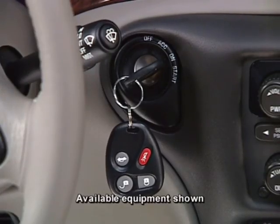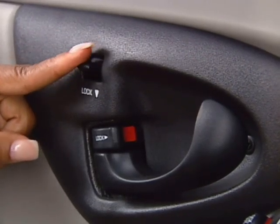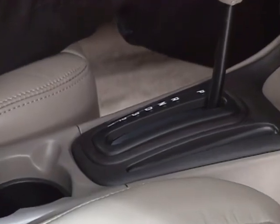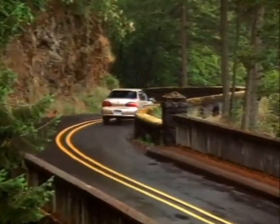Malibu's security features include the PassLock theft deterrent system that automatically disables the vehicle's fuel system if the proper ignition key is not used. Programmable power door locks provide owners with the ability to program the door locks to automatically lock and unlock. A brake transmission shift interlock prevents shifting out of park unless the brake pedal is depressed. See your Chevy sales consultant for all the details on Malibu's safety and security features.